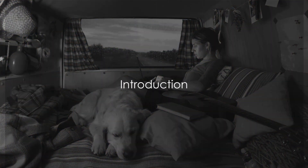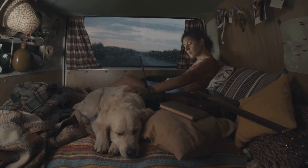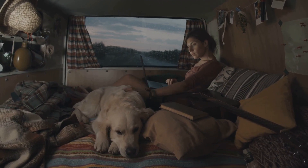Are you planning to take your pet on your next RV trip? Buckle up, because that's precisely what we're going to discuss today: pet-friendly RVing.